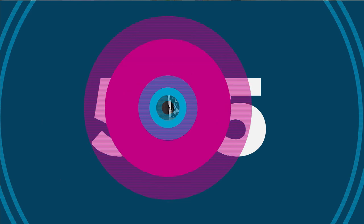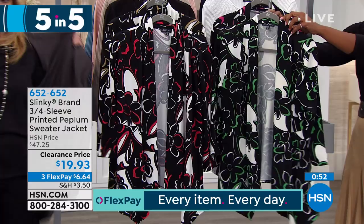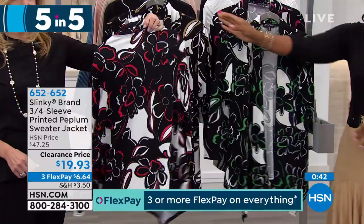The last of our five and five is here: three-quarter sleeve printed peplum sweater jacket. Let me show you all of the colors. They're all based in black, but we've got it in Kelly Green floral, magenta floral, red floral, and lastly in the taupe floral.